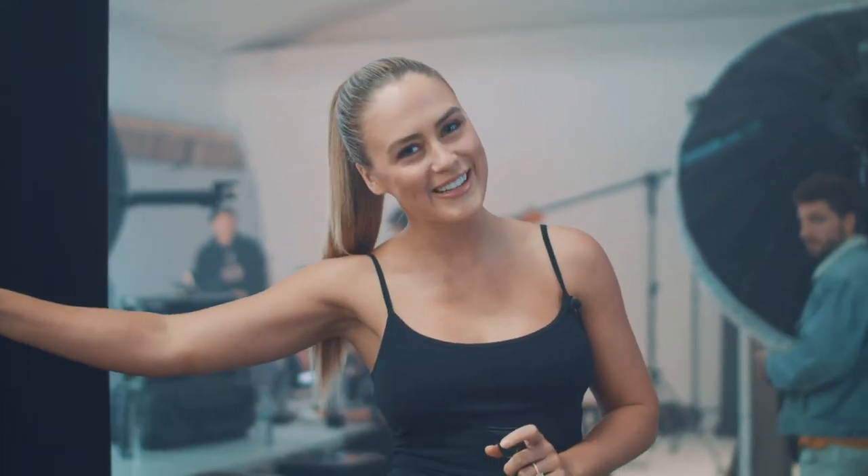Hey guys, welcome to the Bondi Sands YouTube channel. It's Claire Smith and today we are on set shooting the new Glowlight range.